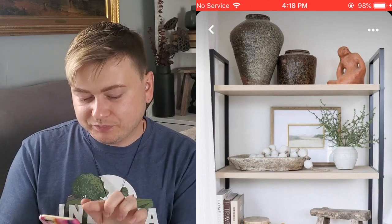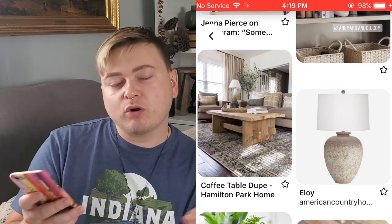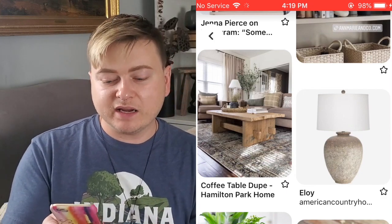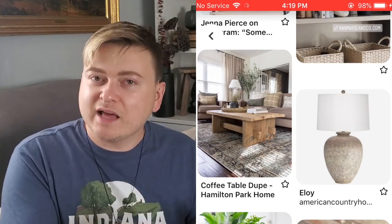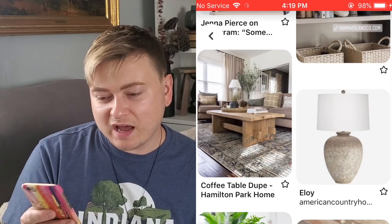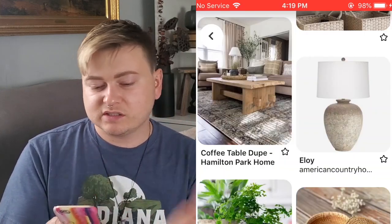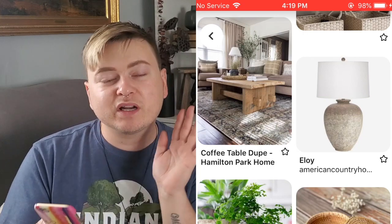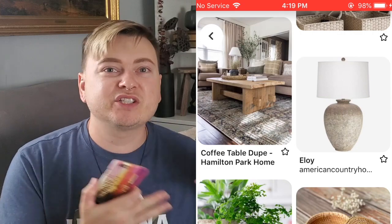Back to the Pinterest board. As I scroll through, you'll notice a lot of similar stuff because I'm going for a certain aesthetic. Here's this beautiful antique coffee table — I love the styling, the pillows, the contrast, everything about it is just beautiful.